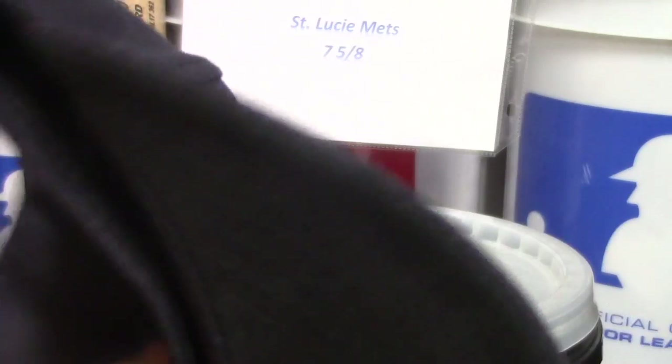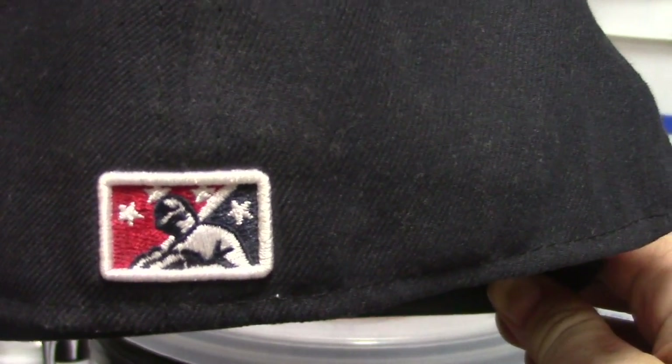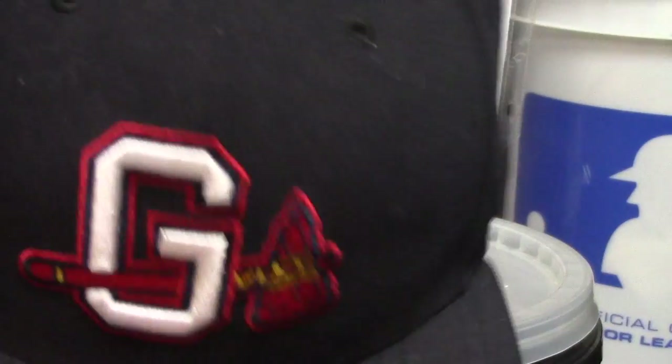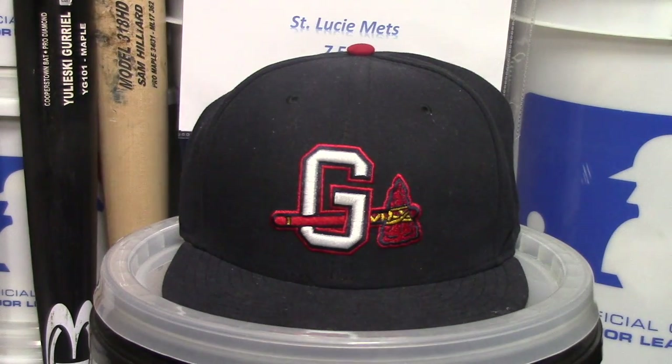On the back it's the exact same — even on the Florida Fire Frogs you have the red and black baseball minor league logo on the back, so that's really cool. It's your standard 59Fifty, so it's really comfortable. They did a really good job on the hat itself. This hat, like I said, is no longer being used.